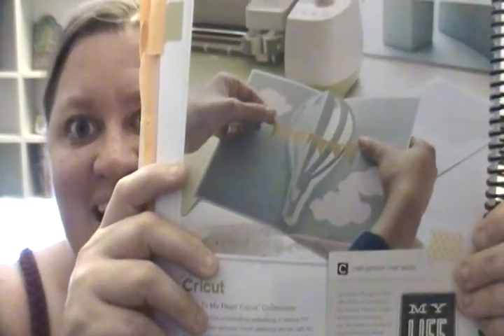Hi guys, it's Jessica from Crafted and Stampin' Up! Blogspot.com and boy do I have news for you. Guess what finally came out today — Artfully Sent! The Artfully Sent Cricut Cartridge is officially out. How awesome is that? Are you so excited? Because I know I am.